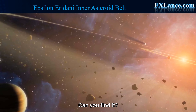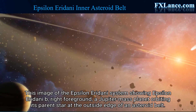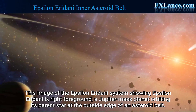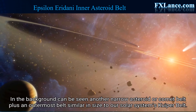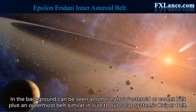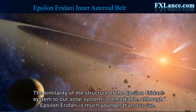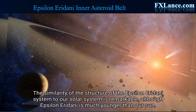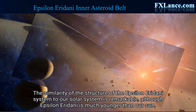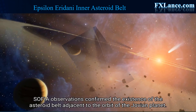Can you find it? This image of the Epsilon Eridani system shows Epsilon Eridani b in the right foreground — a Jupiter-mass planet orbiting its parent star at the outside edge of an asteroid belt. In the background can be seen another narrow asteroid or comet belt, plus an outermost belt similar in size to our solar system's Kuiper Belt. The similarity of the structure of the Epsilon Eridani system to our solar system is remarkable, although Epsilon Eridani is much younger than our Sun. SOFIA observations confirmed the existence of the asteroid belt adjacent to the orbit of the Jovian planet.